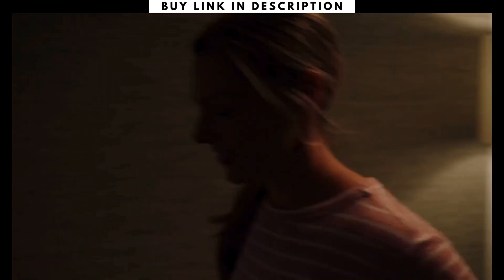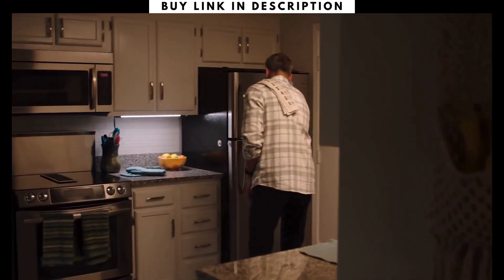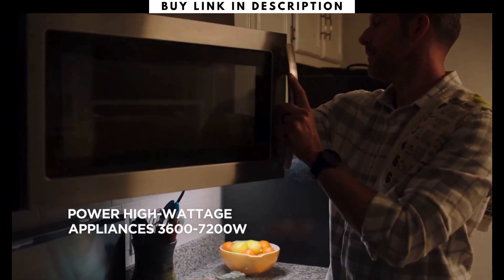Power outages are no longer a problem, as Delta Pro keeps your entire home fully powered, even high-wattage appliances.